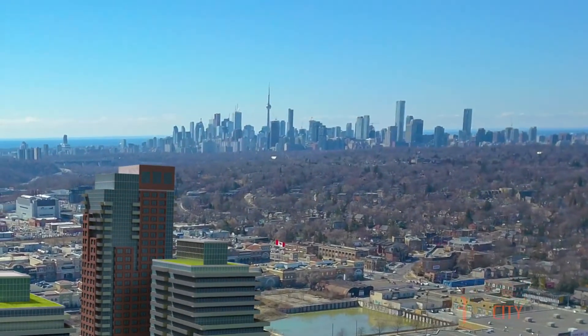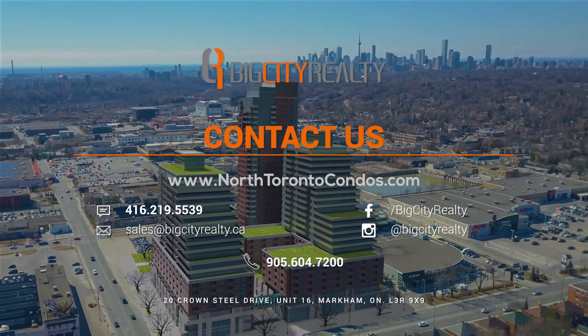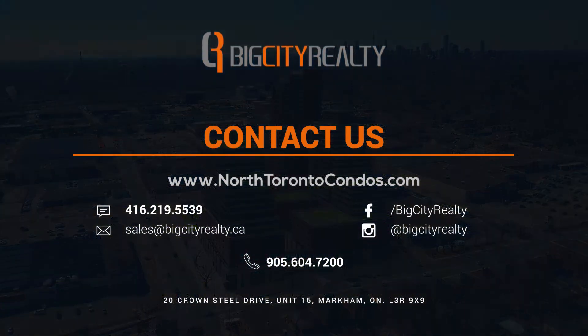Upper East Village is where convenience meets luxury. Register at www.northtorontocondos.com for priority access.